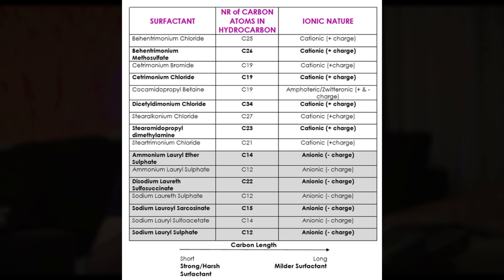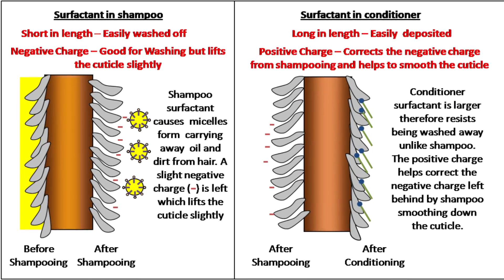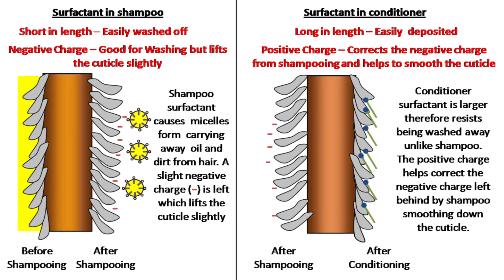The second fundamental is cationic surfactants. If you look at the ingredients, conditioners contain surfactants, but this is a different class from shampoo. Shampoo uses anionic surfactants, which are negatively charged and therefore attract dirt and oil. But in the case of a conditioner, there are cationic surfactants — positively charged molecules.